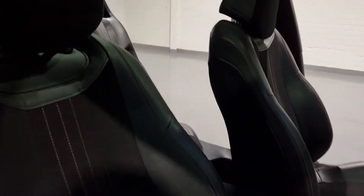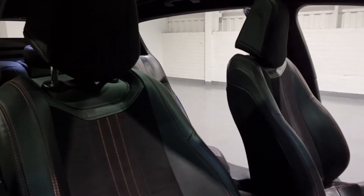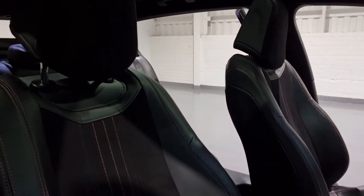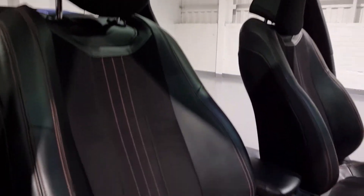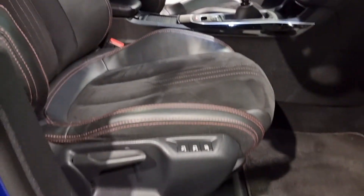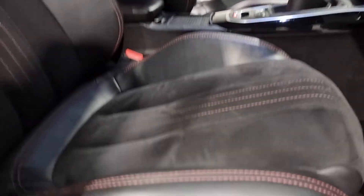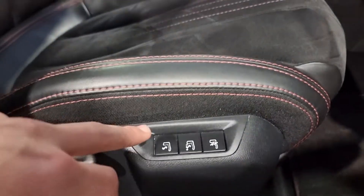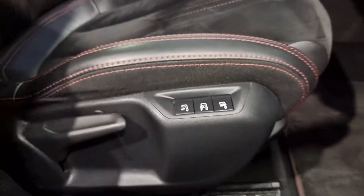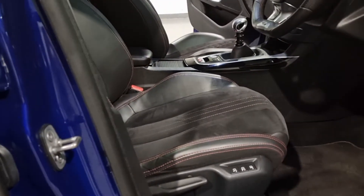The front seats look absolutely gorgeous. In the pictures it's hard to capture, but in person they look so good — super comfortable and nice and supportive. You've also got buttons here to electrically adjust the bolsters and for the massage seats as well. So a very nice spec.